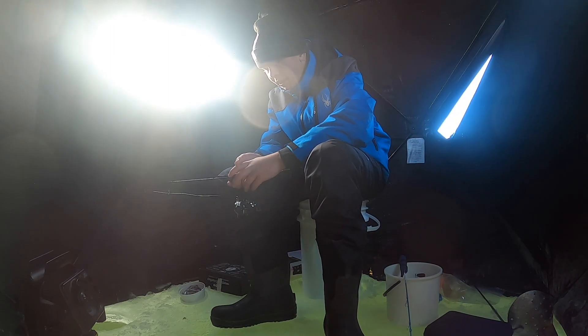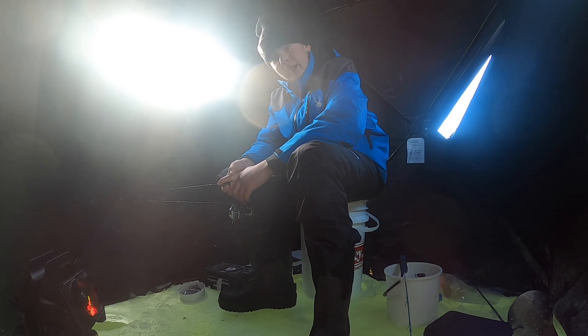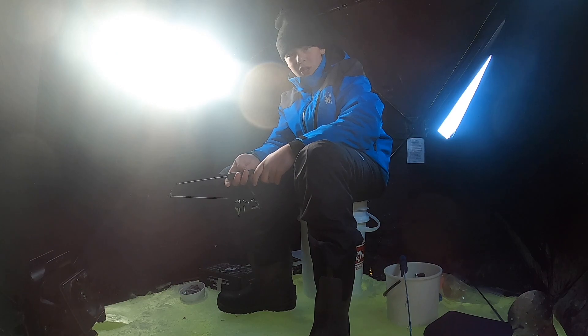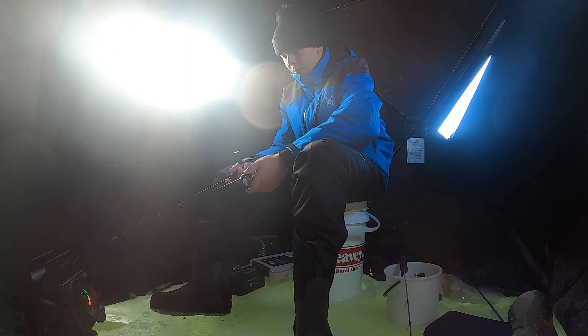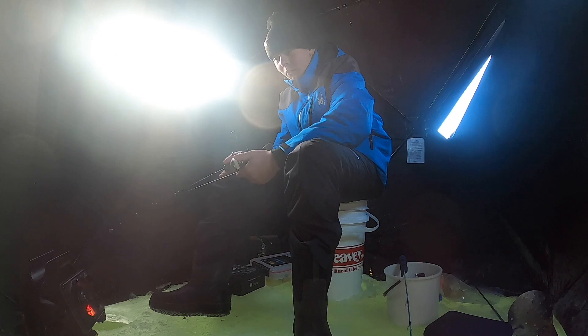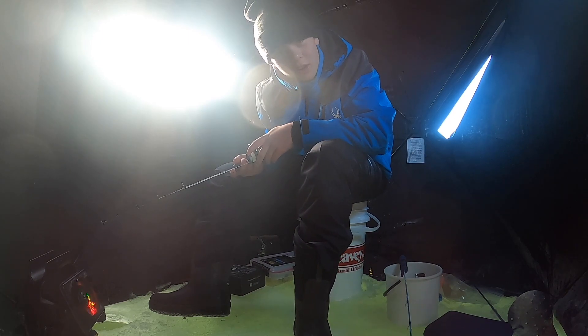Thank you so much for watching this video. I hope you enjoyed — I had a great time today. It started off slow but I ended up catching a few nice perch, a little walleye, and then a hog walleye. Such a great morning out here. Didn't even have to leave the shack — did the intro in the shack, finished the video in the shack, caught the fish in the shack. I was chasing some big Saskatchewan walleye, and I caught a big Saskatchewan walleye, and it all worked out. Had a great weekend out here. Remember: play hard, work harder, fish the hardest. I'll see you next time.